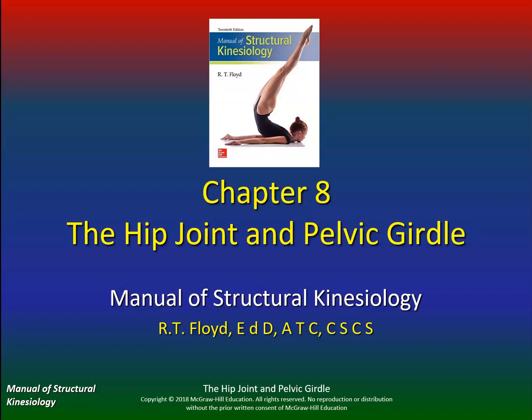Hello class, check this out. I'm going to try this screencast and see if you can hear me — I think that's going to work out well, so you can always have this on your desktop. Let's take a look at chapter 8: the hip joint and pelvic girdle.